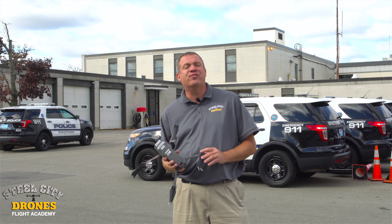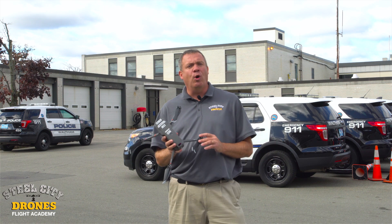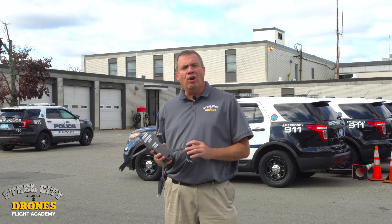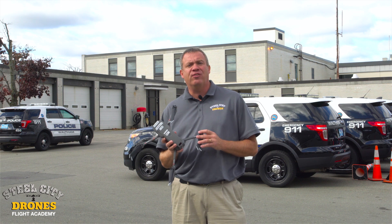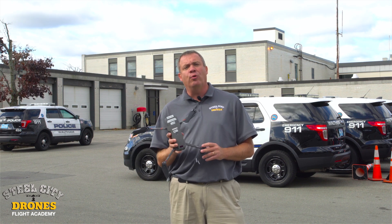Hi, this is Dave from Steel City Jones Flight Academy. Today we're on location in Waltham, Massachusetts. We've been here all week training their police department on the Matrice 210s and the Mavic 2 Enterprise Duals.